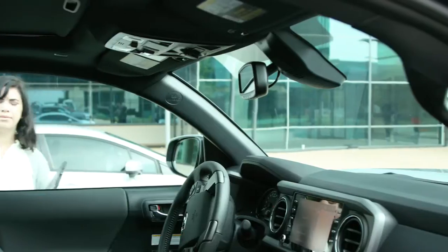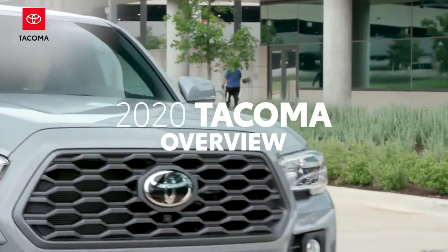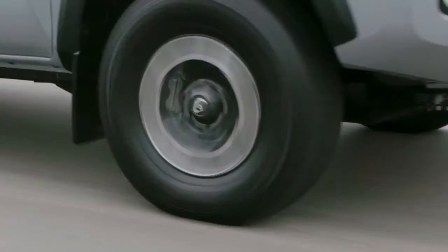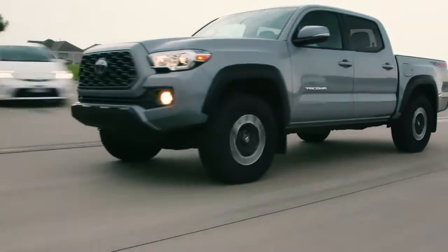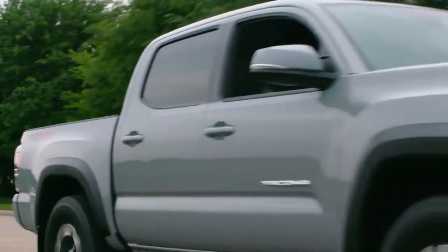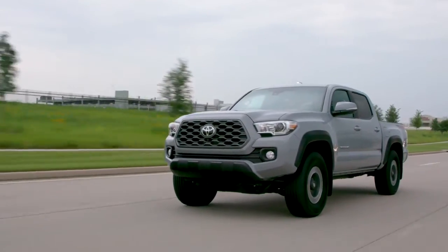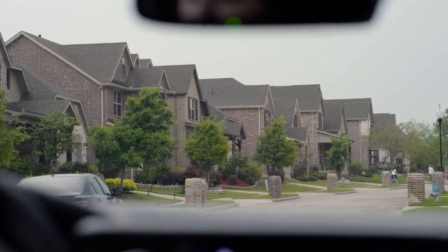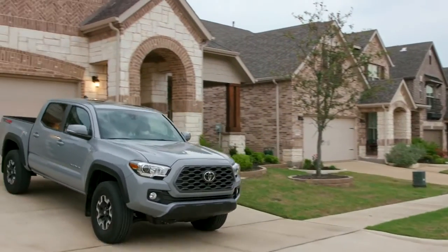Year after year, the Toyota Tacoma has consistently raised the bar for what a midsize pickup truck can be. It continues to refine its incredible formula that blends Toyota's hallmark QDR — Quality, Durability and Reliability — with some serious practicality, performance and capability. All of which are qualities over 50 years in the making. So let's follow along as this Tacoma TRD Off-Road embarks on the day's adventure, highlighting some of Tacoma's best features along the way.